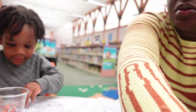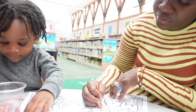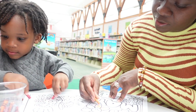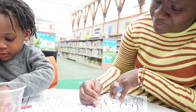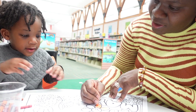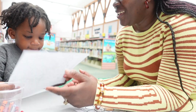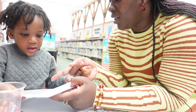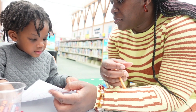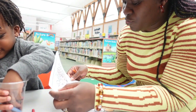Ta-da! Are you done already? Ta-da. Honey, that's too fast. Ta-da. Look. Wow, let me see. Wow, you did that — good job! Spring has sprung. It is spring.